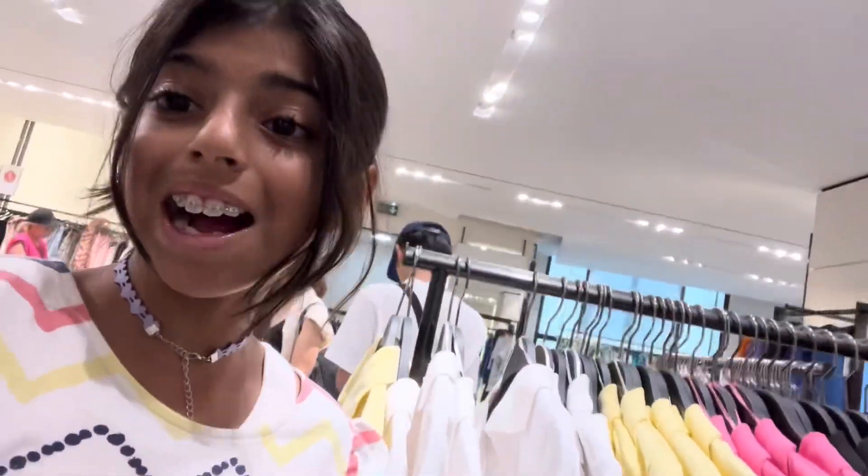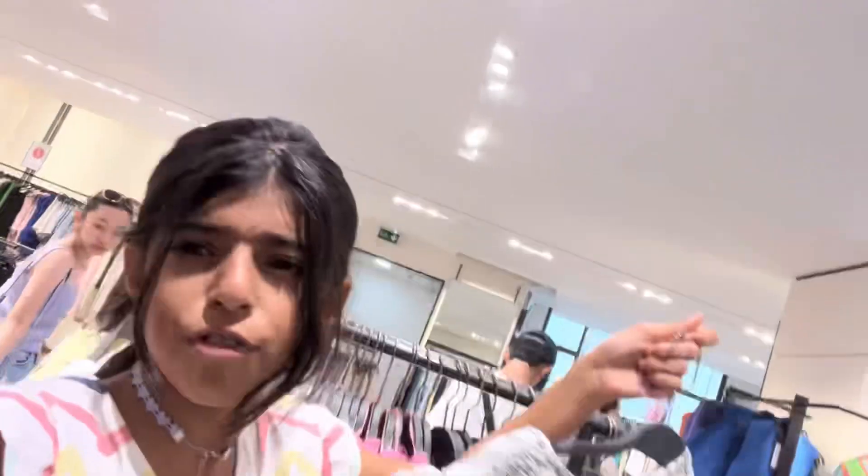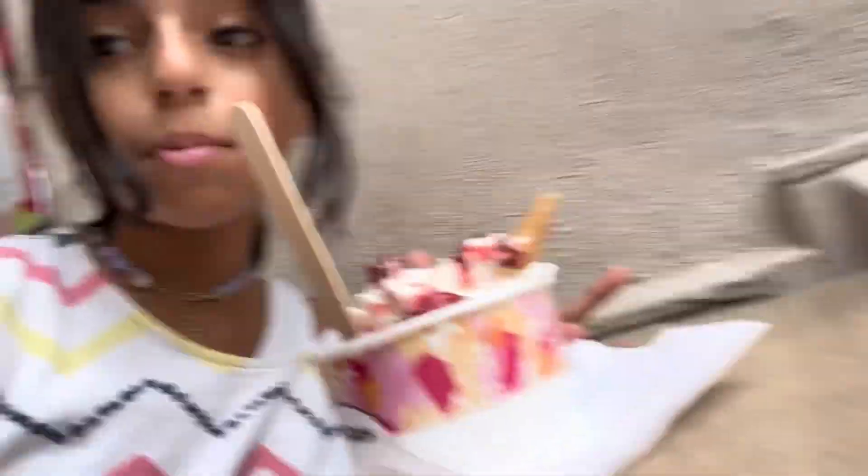Right now we are at Zara and I'm buying some clothes — getting this dress, but if not I'll get something else. I really like it. I went shopping and bought a couple things, and got some ice cream from Holly Boss. Now I think we're going to look around and see what we're going to eat for dinner because it's getting late.